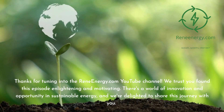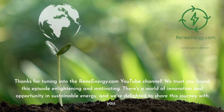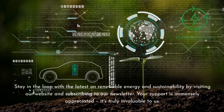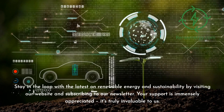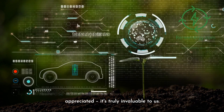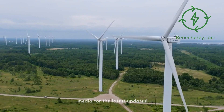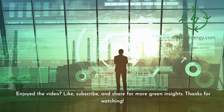Thanks for tuning in to the ReneEnergy.com YouTube channel. We trust you found this episode enlightening and motivating. There's a world of innovation and opportunity in sustainable energy, and we're delighted to share this journey with you. Stay in the loop with the latest on renewable energy and sustainability by visiting our website and subscribing to our newsletter. Don't miss our next video on new trends in renewable energy. Follow us on social media for the latest updates — and if you enjoyed the video, like, subscribe, and share for more green insights.